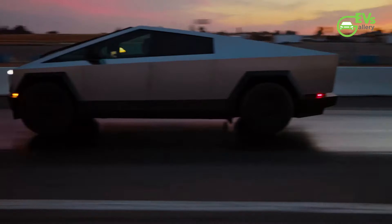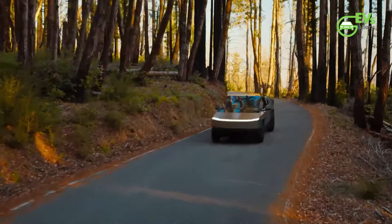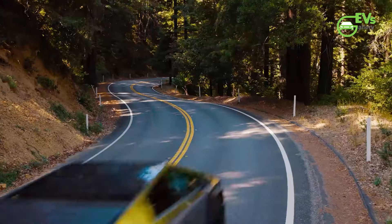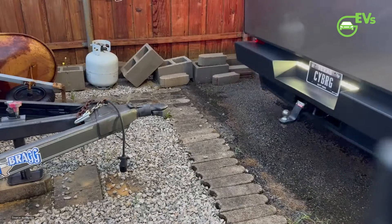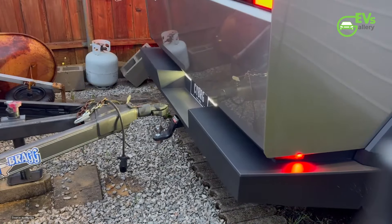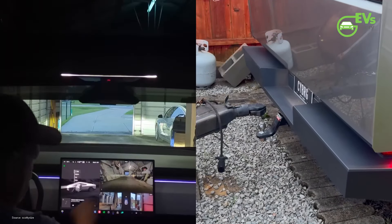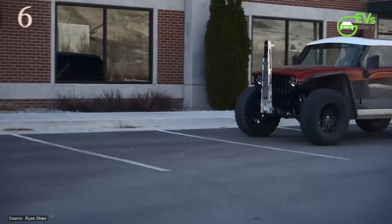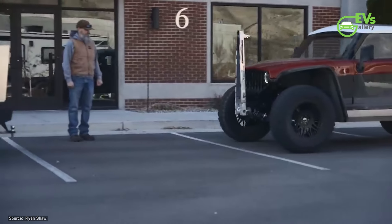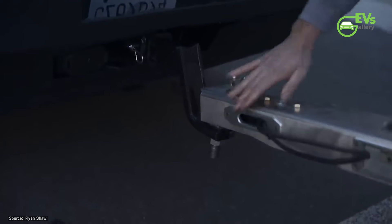Despite this drawback, the Cybertruck's power export feature can be highly practical for short-distance recovery operations. Local recovery companies, for instance, could leverage this capability to assist stranded EVs. By using the Cybertruck to pick up a disabled vehicle, hook it up to the onboard charger, and recharge its batteries en route, these companies can provide a valuable service. Upon reaching the owner's house or workplace, the charging process can continue using an alternative power source, ensuring the stranded EV is back in operation.